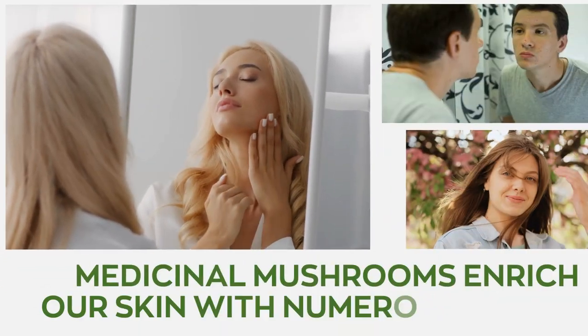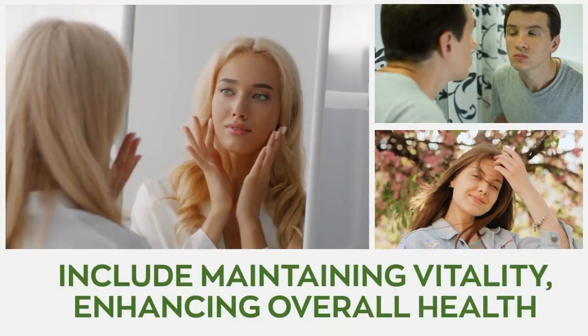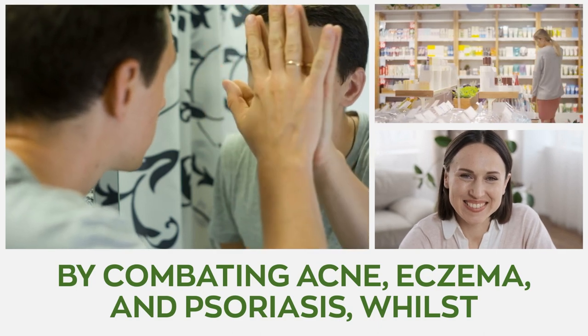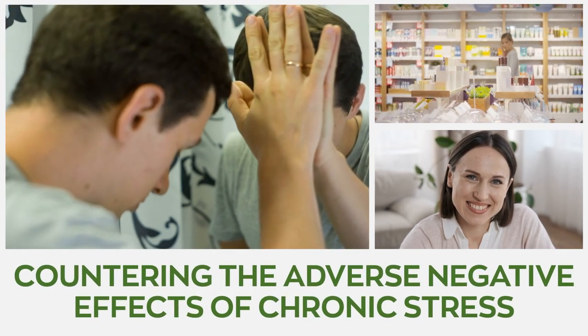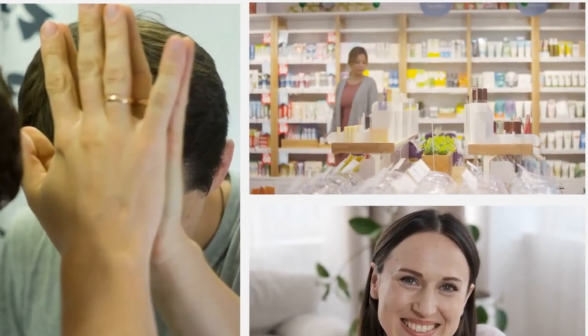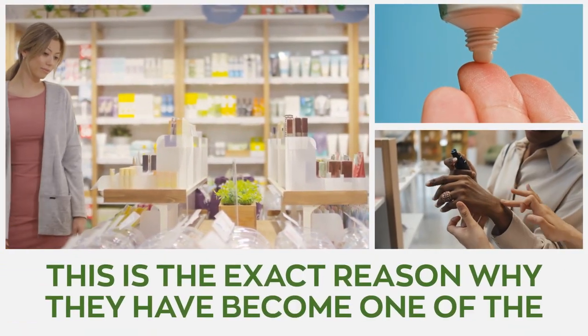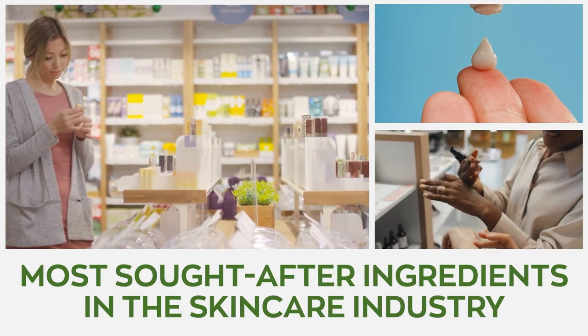Medicinal mushrooms enrich our skin with numerous benefits, which include maintaining vitality and enhancing overall health. They do this by combating acne, eczema, and psoriasis, whilst countering the adverse effects of chronic stress and fostering a youthful appearance. This is the exact reason why they have become one of the most sought-after ingredients in the skincare industry.